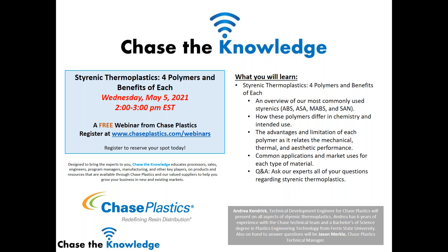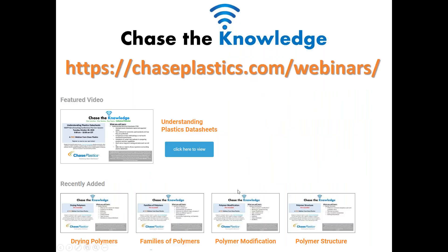Our next Chase the Knowledge webinar will be on styrenic thermoplastics — polymers and benefits of each — and this will be the first part of a series. I'd highly recommend you register even if you're not sure you can attend, because you'll be able to receive a recording afterwards. Without further ado, I'm going to introduce Jason Merkel, our technical manager, to kick off today's event.